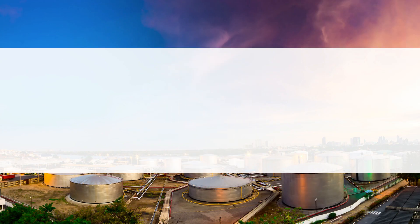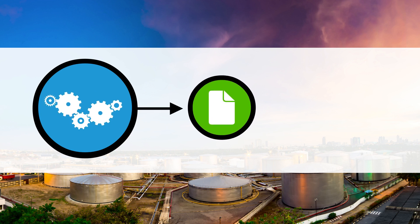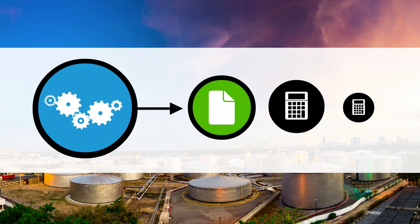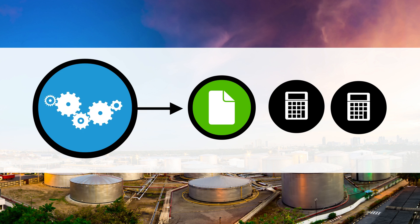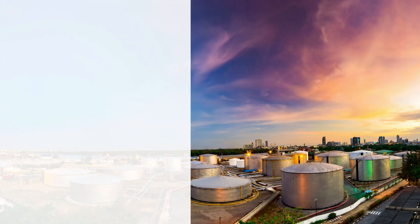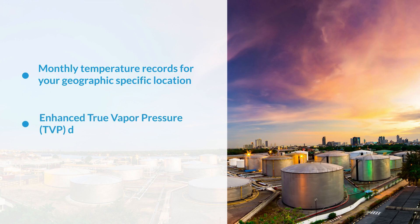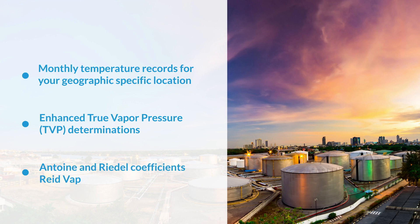ERA Tanks On Demand's Precision Automation Engine accurately generates tank emissions reports with calculations that exceed regulatory requirements from the EPA and AP42 guidelines, including those requiring monthly temperature records for your geographic specific location, enhanced true vapor pressure determinations, Antoine and Riedel coefficients, and Reed vapor pressure or RVP values.